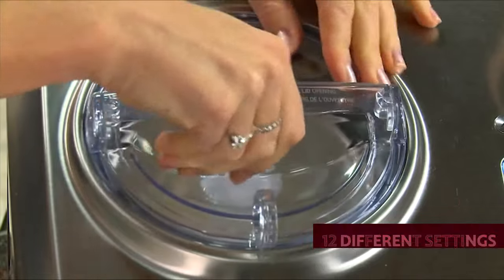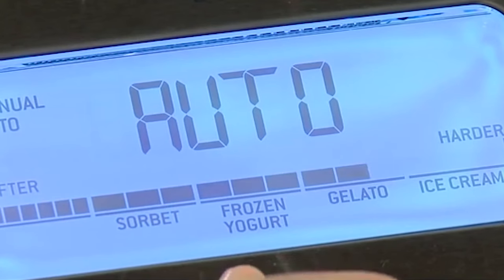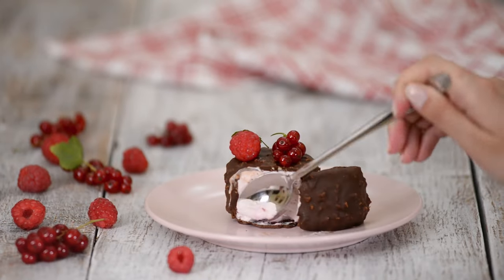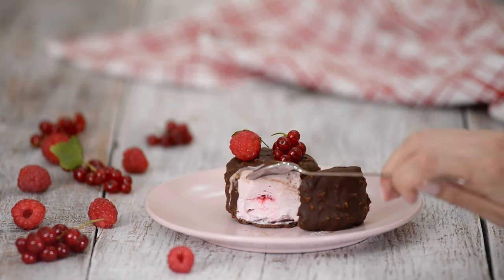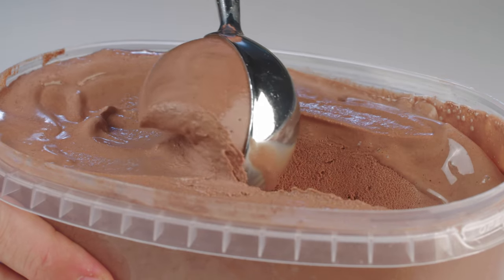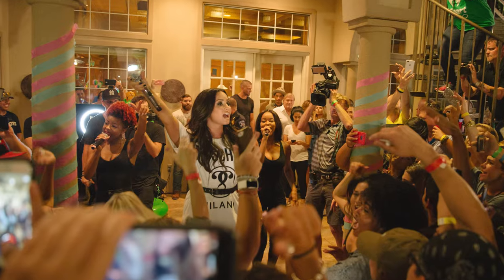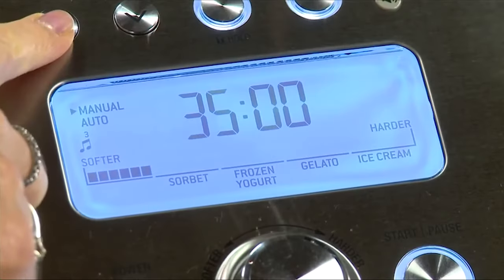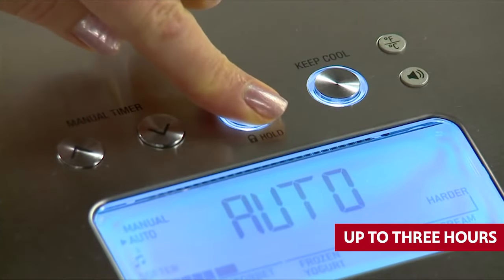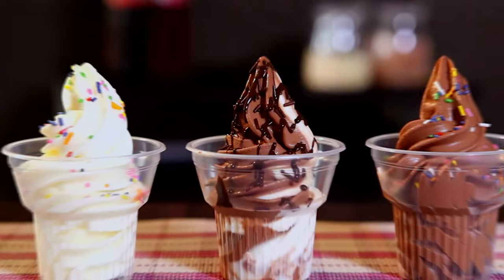With 12 different settings, you can create everything from soft sorbets to perfectly scoopable ice creams. The machine even plays an ice cream truck jingle when your frozen treat is ready. Best of all, the Breville Smart Scoop keeps your ice cream frozen and creamy for up to three hours — perfect for dinner parties or late-night soft serve.